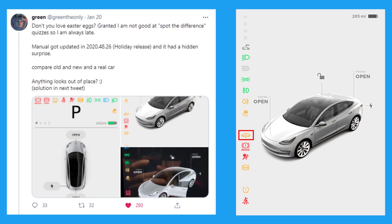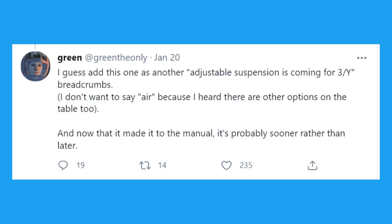There's also the possibility the new Model Y could have an adjustable suspension system, possibly even air suspension. Recently on Twitter, GreenTheOnly posted a picture showing the updated owner's manual includes a raise and lower icon for the Model 3, suggesting adjustable suspension is coming soon for both the Model 3 and Model Y. He noted there are other options besides air suspension on the table, and since it's now in the manual, it's probably sooner rather than later.